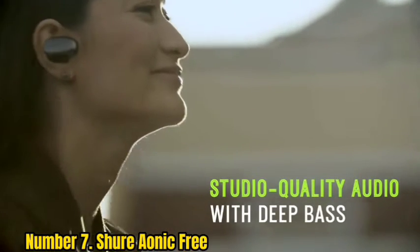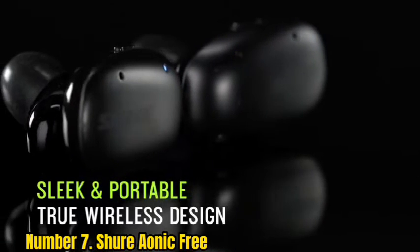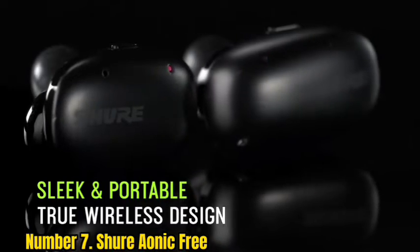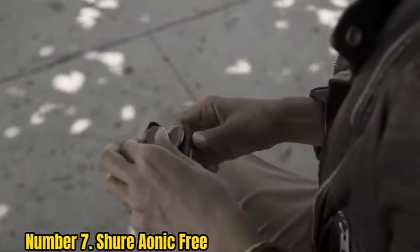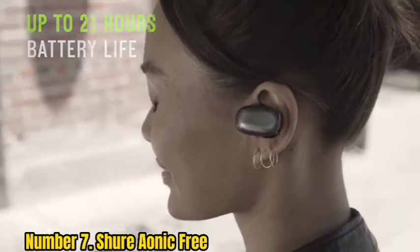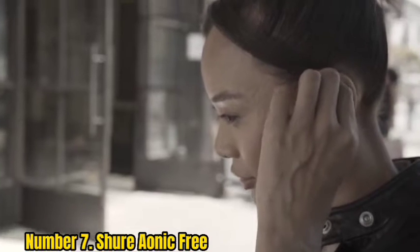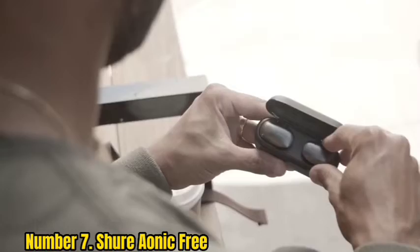Number 7: Shure Aonic Free. Look past the slightly bulky design and lack of noise cancelling, and there's plenty to love about Shure's debut traditional wireless earbuds. The earpieces fit securely with the aid of premium Comply memory foam tips, which come in three sizes. Unlike other designs with touch-capacitive controls, which can be hit and miss, there's a single tactile button on the top edge of both earbuds here.